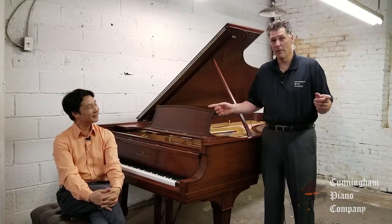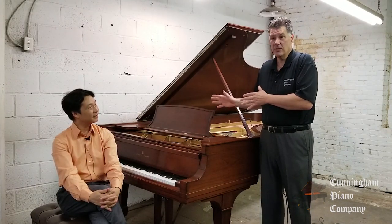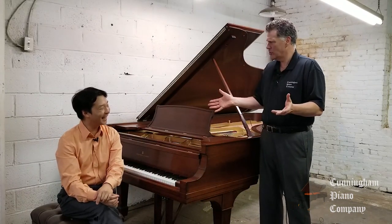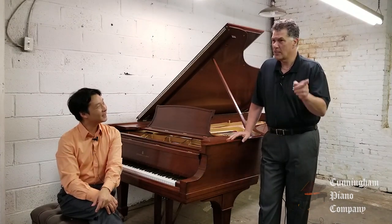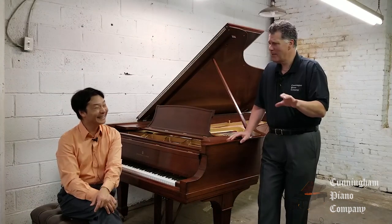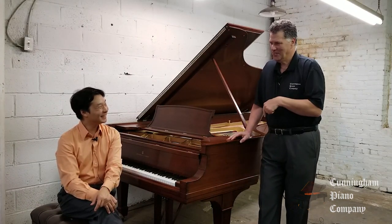We have pianos that come in from around the world for restoration, and this is a gorgeous instrument. But, you know, we're not looking to make the walls look gorgeous. It reminds me of something — a client once told me as he was walking through here, Julia Child's kitchen probably looks quite a mess when she's making wonderfully delicious foods. I'd like to think that's us. It's not really the kitchen, it's what comes out of the oven, right? Exactly.